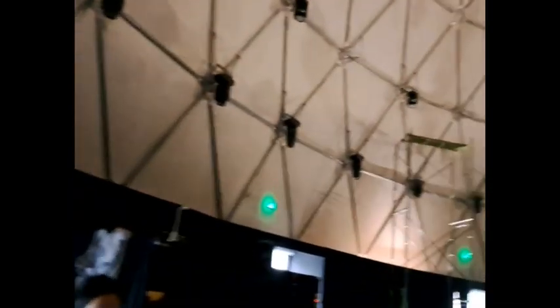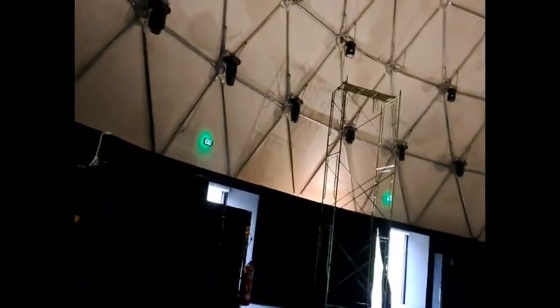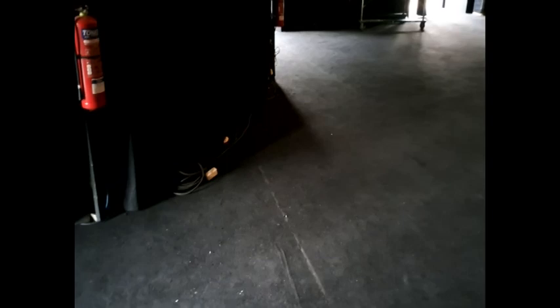There's no problem with using mist during performance. The building is temporary and there's a small gap between the bottom of the structure and the floor, so water can drain out. When the doors are closed, there's full blackout.